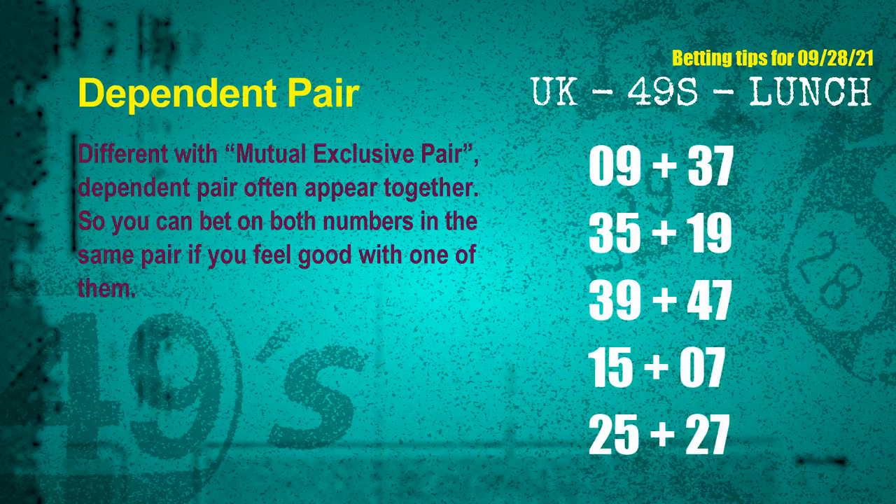Some numbers form dependent pairs — you can bet on both because they are often drawn in the same draw. The dependent pairs for the next draw are: first pair 09 and 37, second pair 35 and 19, third pair 39 and 47, fourth pair 15 and 07, fifth pair 25 and 27.